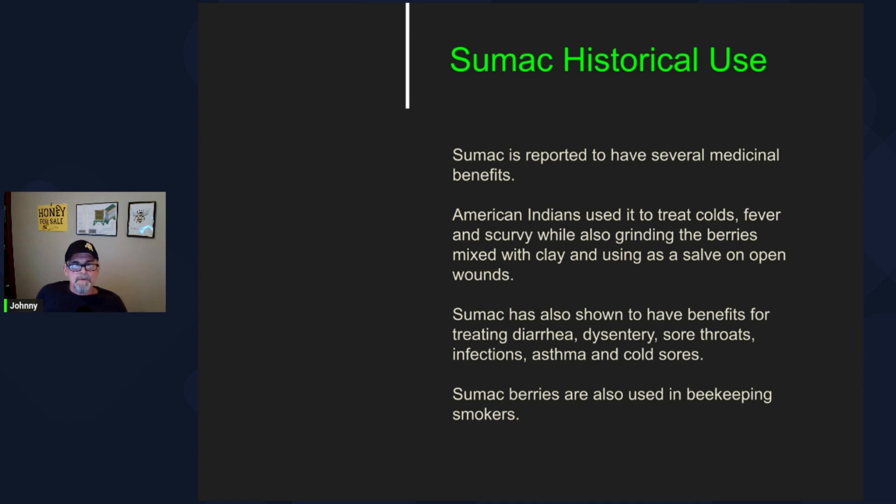When we start looking at historical uses, there are many — too many to list in this discussion — but some American Indians used these to treat colds, fever, and scurvy. They could grind the berries and mix them with clay and use that as a salve on open wounds. It's also shown to have benefits for diarrhea, dysentery, sore throats, infections, asthma, and cold sores. Some beekeepers have actually used the dried berries in their smoker as a smoker fuel — they have a pleasant odor, and it's been said there's a possibility it could help control varroa mites.